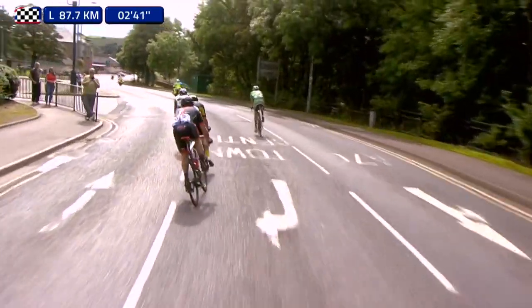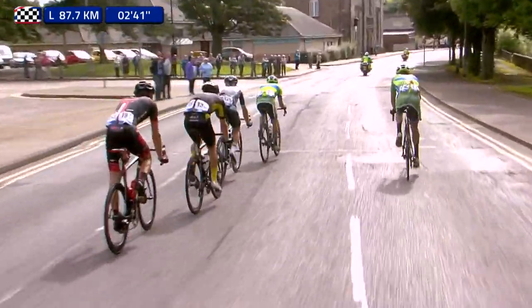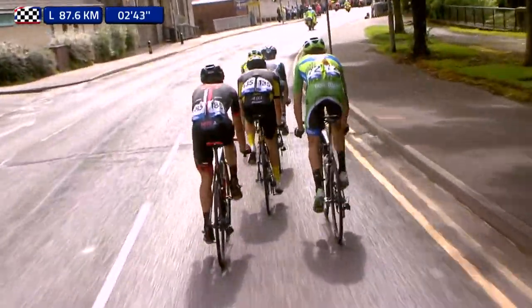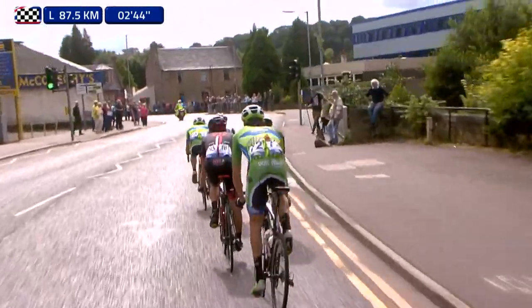Let me just bring you up to speed once again. Both sprints at the moment have been won by Bovenhaus, and he at the moment is the current leader, and that's him right at the back.